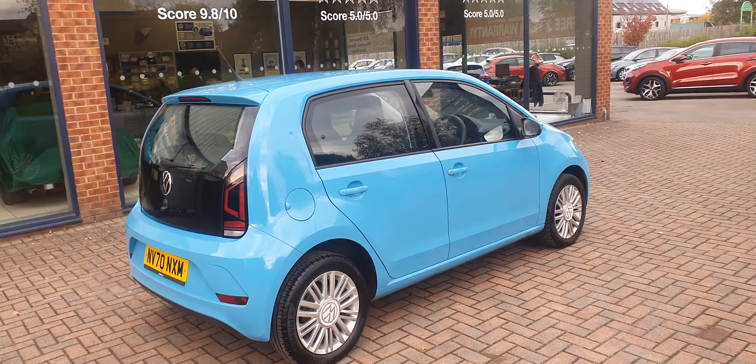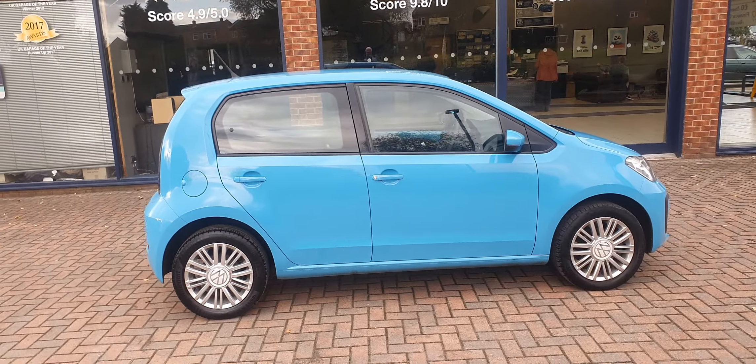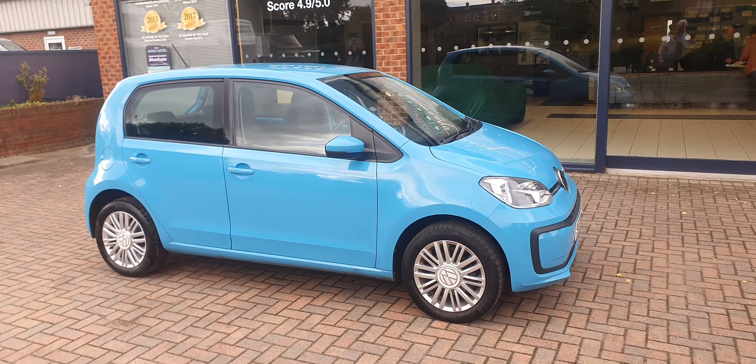So if you're looking for a small city car, or maybe a newly qualified driver looking for a first vehicle, perhaps this VW Up is the ideal car. That's a Volkswagen Up 2021 model from Reynolds of Selby.